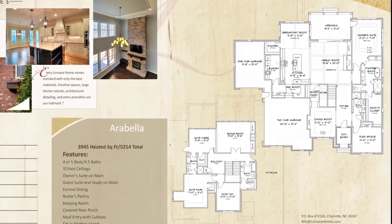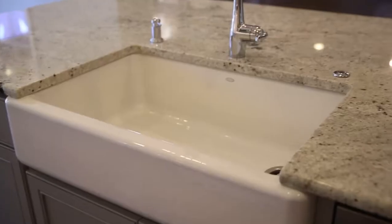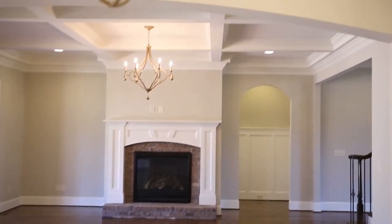The home featured here is the Arabella plan. It has approximately 3,950 heated square feet, 4 or 5 bedrooms depending on the plan, and 4 bathrooms.